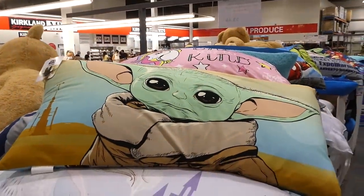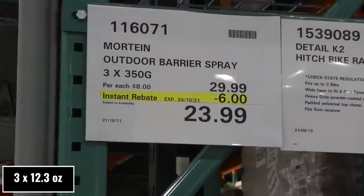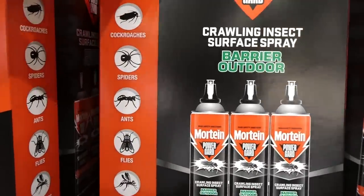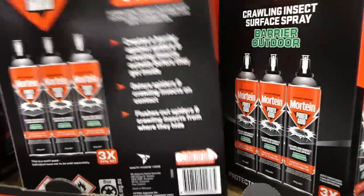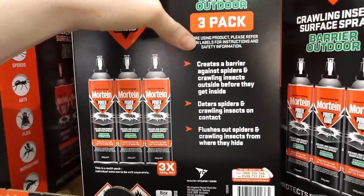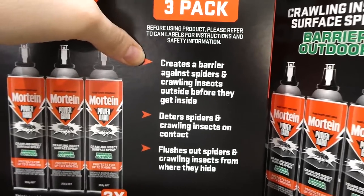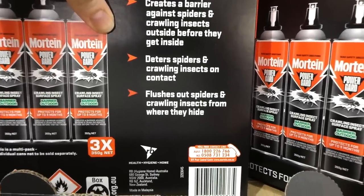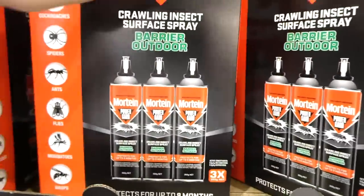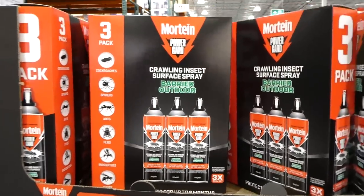Morton outdoor barrier spray — three 350-gram spray bottles, $6 off down to $24, good till the 24th of October. It's good for cockroaches, spiders, ants, flies, mosquitoes, and wasps, and protects up to nine months. We used to use either Raid or Morton and they make a big difference, especially sprayed at the bottom of doors. It creates a barrier against spiders and crawling insects outside, deters them on contact, and flushes them out from where they hide. When we'd spray it, they might make it into the house but then die right away — you find them right by the door.